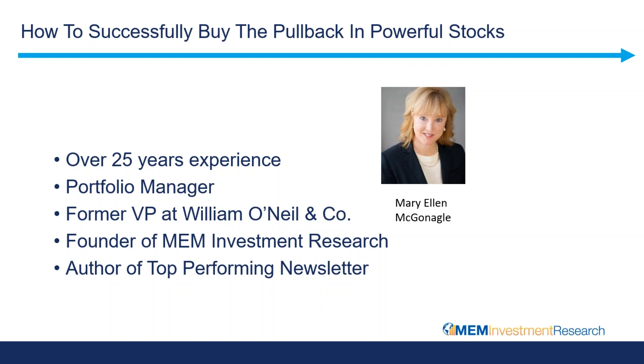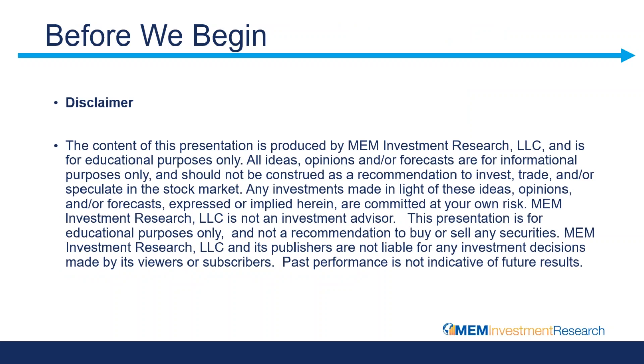Let's go ahead and move on. Before we begin, I will be showing you a number of examples of stocks. That is, of course, the best way to show what we are going to be reviewing, but none of the information is designed to be a buy or sell recommendation. It's strictly educational.